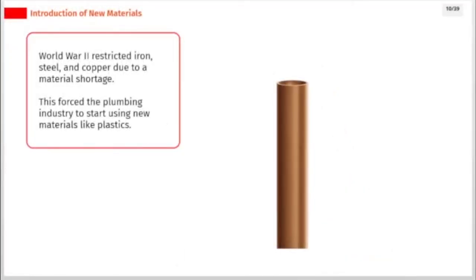World War II restricted iron, steel, and copper due to a material shortage. This forced the plumbing industry to start using new materials like plastics.